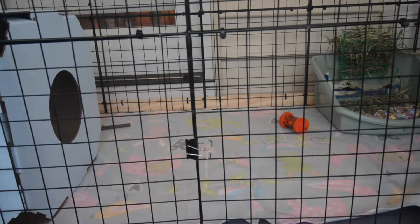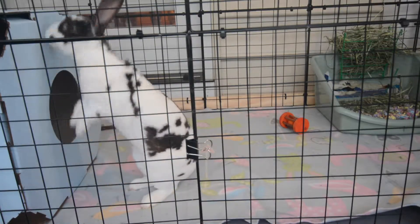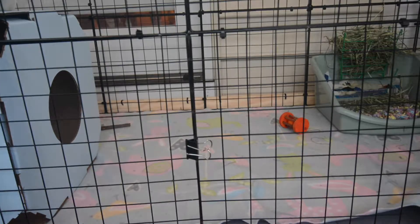Hey guys, it's Honey Bunny and today I'll be doing a rabbit cage tour. This is my winter cage that I set up, and I'm just going to be showing you around and talking about a few things in the cage.